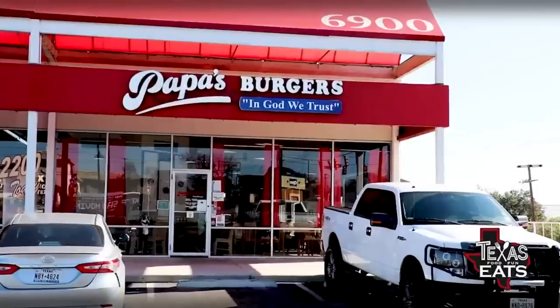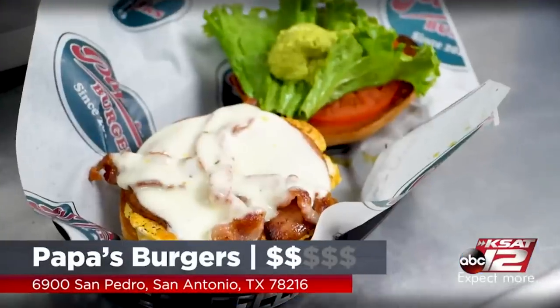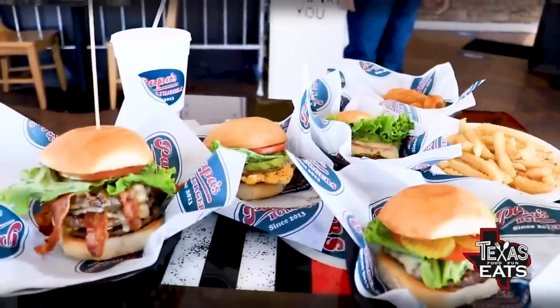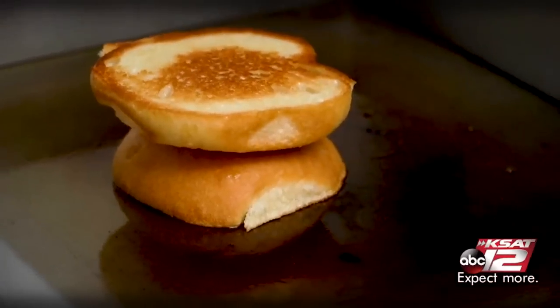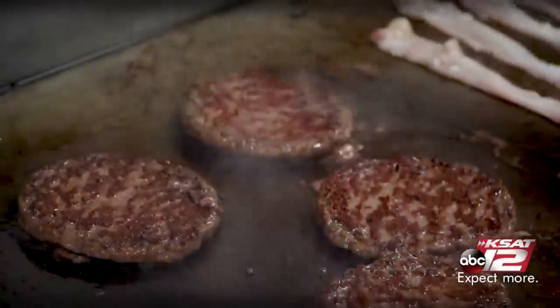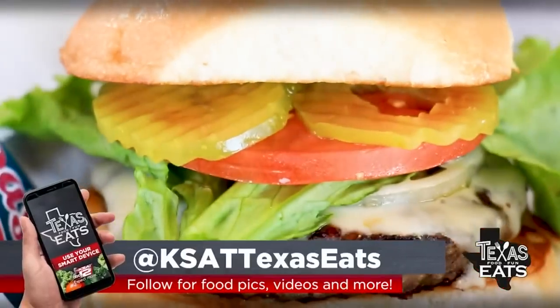Welcome back to Texas Eats. Now we're here off San Pedro in San Antonio to go inside of a burger spot that's won a bunch of awards recently, including the best burger in Texas. Let's go inside Papa's Burgers. Joining me now is Robert Walker, the owner out here. Why burgers? We wanted to bring the traditional old-fashioned burgers back the way they were — nice fresh beef, fresh ingredients, toasted bread inside and out — something you can not only enjoy at that moment, but remember times gone past.